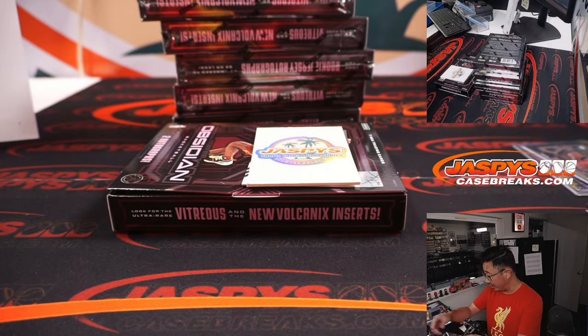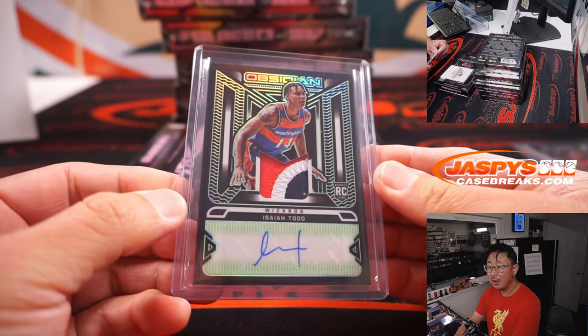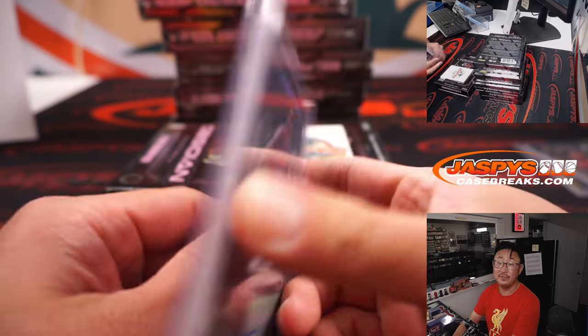This Wizards player, Isaiah Todd, goes to Carl in the Wizards. Nice little patch in that little window there. Auto, numbered to 15.